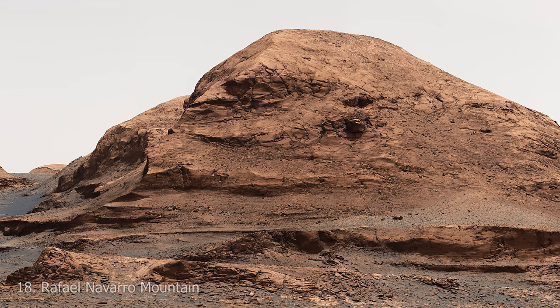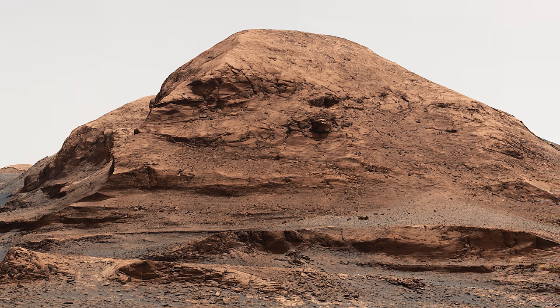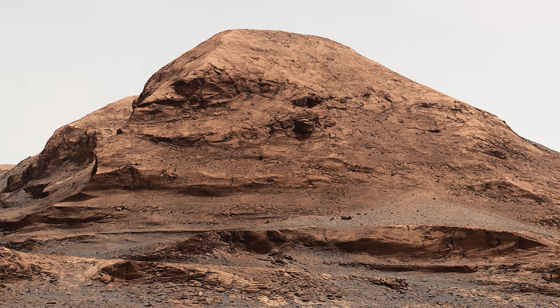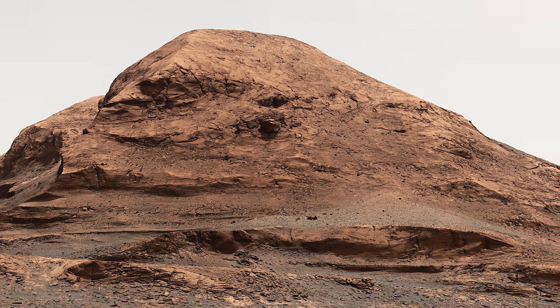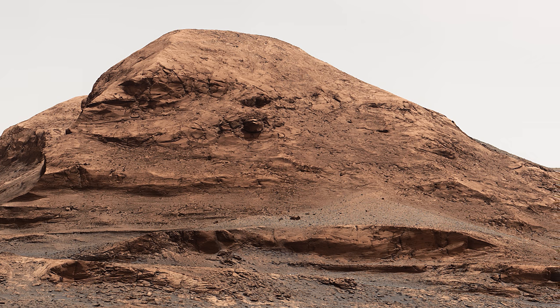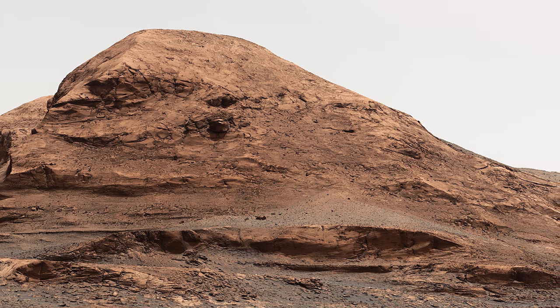At 18 is Raphael Navarro Mountain, named after the late prominent scientist who helped design one of the instruments on the Curiosity rover called the Sample Analysis at Mars, which determines the chemical makeup of Martian soil samples. The scale of this mountain is deceptive — while to some it may look like a small bump, it is actually 120 metres tall.